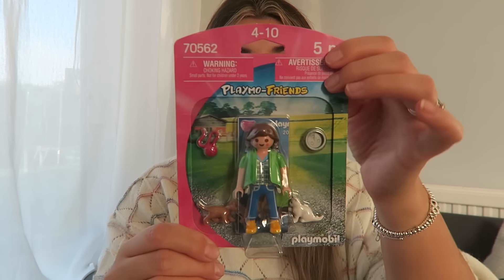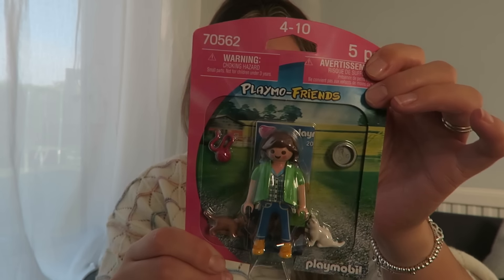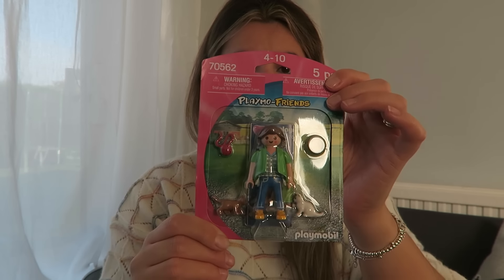Playmobil friends — she is a bit young, but to be fair to her she doesn't put this stuff in her mouth. It should have been £2.50, I paid £1.69. This was from TK Maxx. It's got cats — Florence loves cats — but to be honest she just likes the figures, she likes holding them and walking around with them.